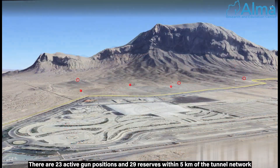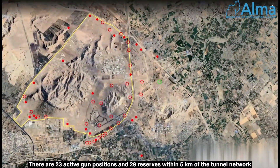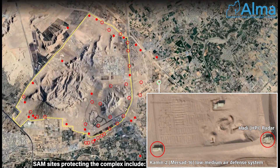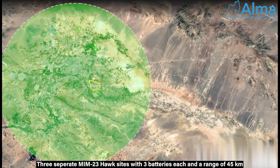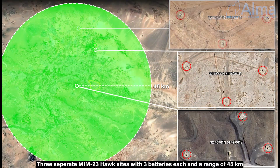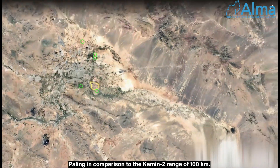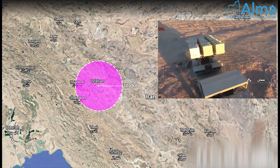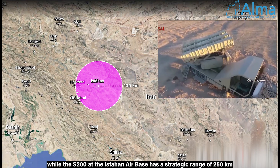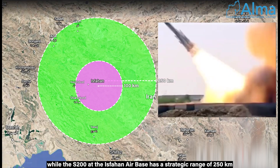There are 23 active gun positions and 29 reserves within 5 kilometers of the tunnel network. SAM sites protecting the complex include a Kameen II battery with a Hathi engagement radar. Three separate MIM-23 Hawk sites with three batteries each have a range of 45 kilometers, paling in comparison to the Kameen II range of 100 kilometers, while the S-200 at the Isfahan airbase has a strategic range of 250 kilometers.